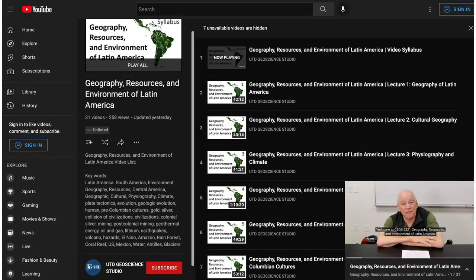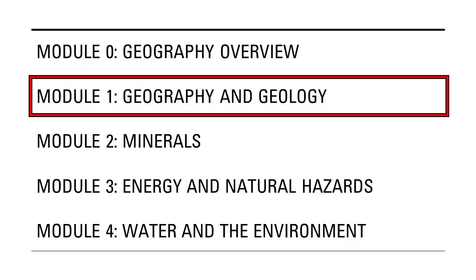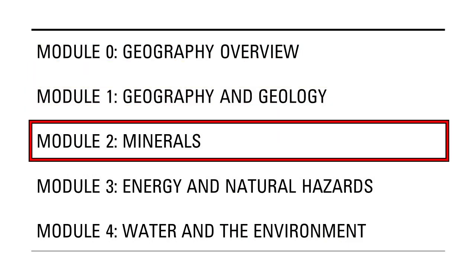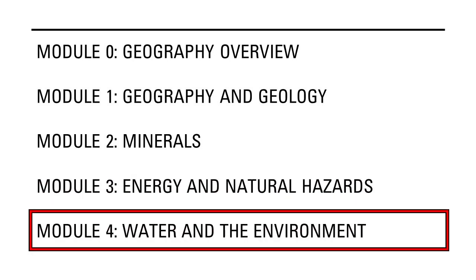On the basis of this experience, we recorded and edited the lectures, and then put these on YouTube, along with a video syllabus. There is no suitable textbook, so the course is based on 23 lectures that are grouped into four modules: Geography and Geology, Minerals, Energy and Natural Hazards, and Water and the Environment.